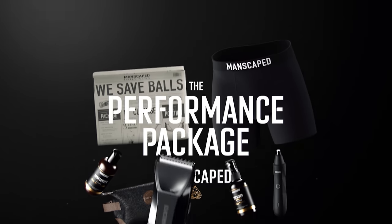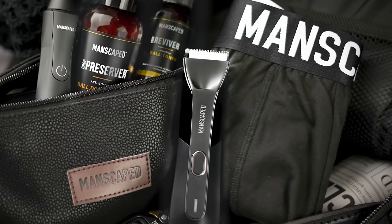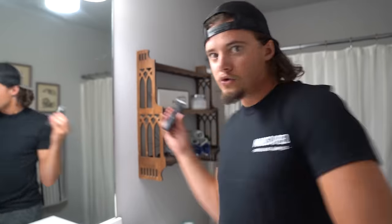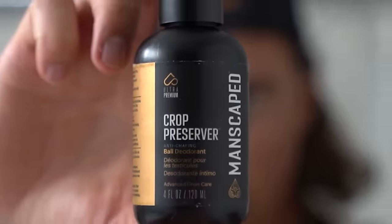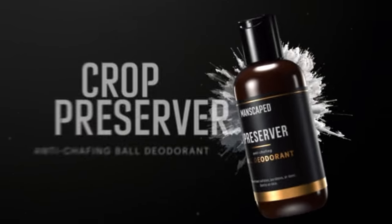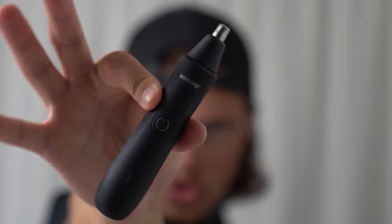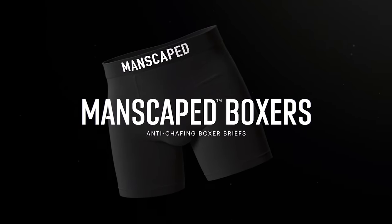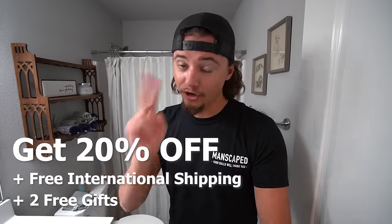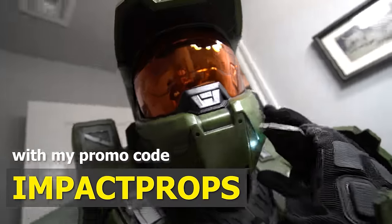Thanks to our sponsor, Manscaped. Manscaped sent me their Performance Package 4.0, which is their all-in-one men's grooming kit for body hair removal. Introducing the Lawn Mower 4.0 — a waterproof and cordless trimmer that can be used anywhere on your body. It has ceramic blades with skin-safe technology, which really helps reduce nicks and cuts. The Lawn Mower 4.0 has a powerful 7,000 RPM motor and 4,000K LED spotlight, lasting up to 90 minutes on a single charge. Also included are two products I never knew I needed: the Crop Preserver Liquid Deodorant and the Crop Reviver Toner Spray. This is their Weed Whacker Nose and Ear Hair Trimmer — waterproof, cordless, with the same skin-safe technology. For a limited time, when you purchase the Performance Package 4.0 kit, you get two free gifts: the Shed Travel Bag and the Manscaped Anti-Chafing Boxer Briefs. Get 20% off, free international shipping, and two free gifts with promo code IMPACTPROF. Thank you to Manscaped for sponsoring this video.